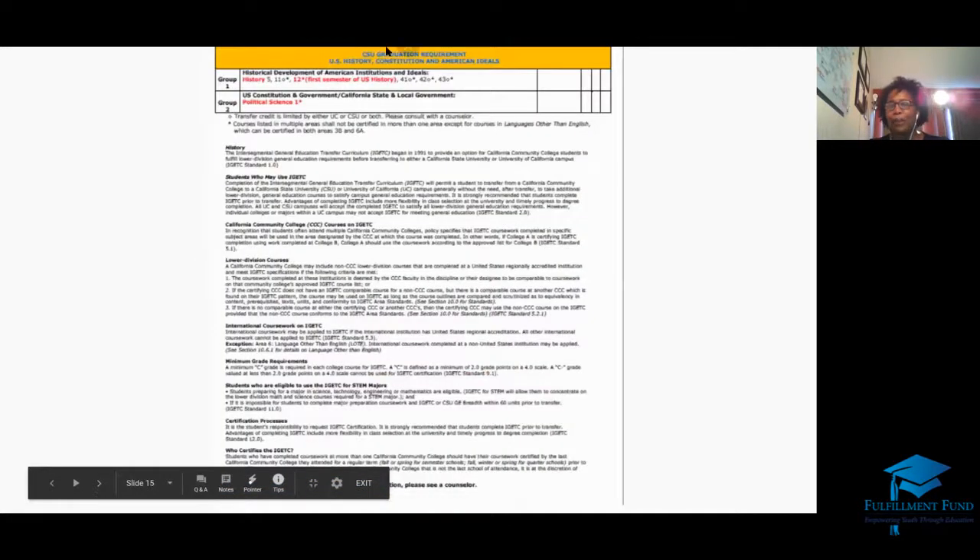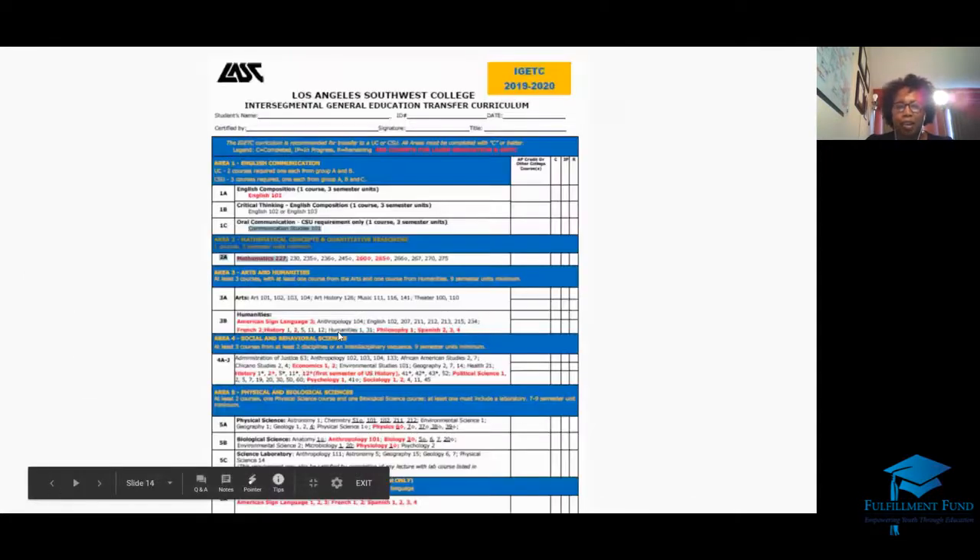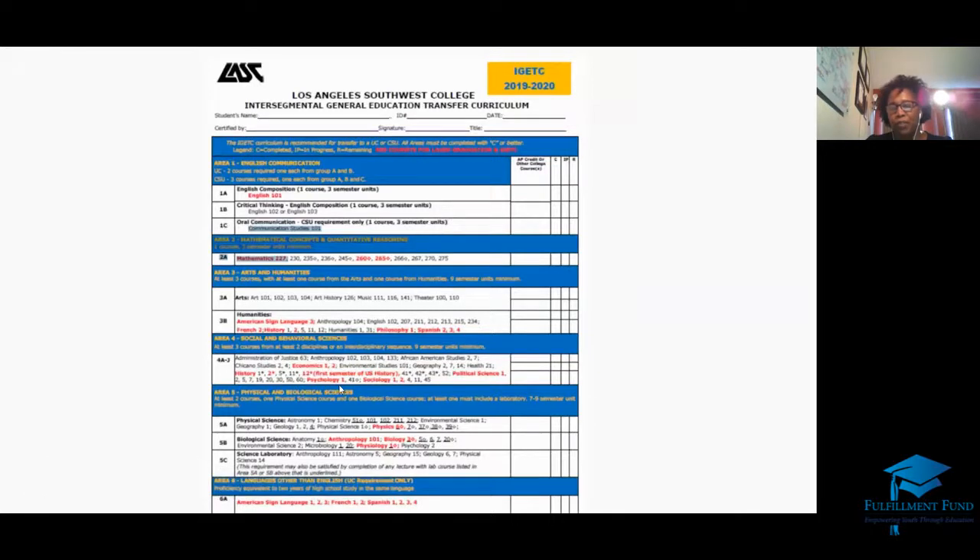The last part, highlighted in yellow, is the Cal State component. All the blue areas cover both Cal State and UC, but Cal State requires two additional courses. Group 1 is your history — you can choose from any of those history courses. History 41 and 42 are African American studies classes, and History 43 is a Chicano/Latino studies class — any of those satisfy Group 1. Group 2 includes Political Science. Important note: if you already used Political Science in Area 4, it does not double-count here. So choose something else for Area 4 and save Political Science for the CSU Group 2 requirement.